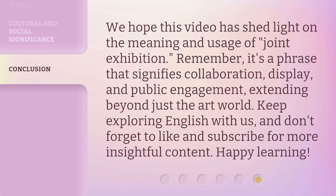We hope this video has shed light on the meaning and usage of joint exhibition. Remember, it's a phrase that signifies collaboration, display, and public engagement, extending beyond just the art world. Keep exploring English with us, and don't forget to like and subscribe for more insightful content. Thanks for joining us. Happy learning!